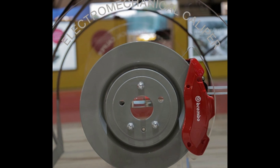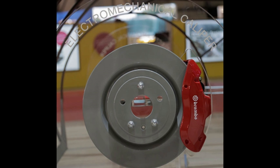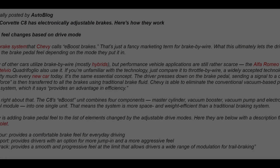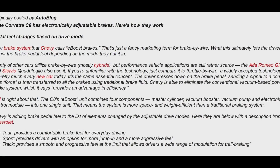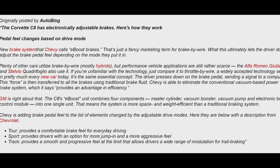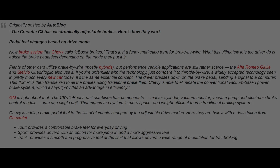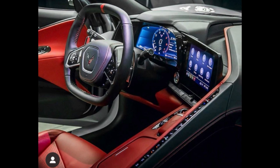I always thought the idea of changing through those modes was interesting, but now many, many variables of the car are changed throughout those different modes. It basically builds a car that can really be used for daily driving or track use all in the same package. Chevrolet has actually given a definition to what the brake pedal is going to do in these different modes. Tour provides a comfortable brake feel for everyday driving. Sport provides drivers with an option for more jump-in and a more aggressive feel. Track provides a smooth and progressive feel at the limit that allows drivers a wide range of modulation for trail braking. That's really just a fancy way of saying braking gets better as you go through the modes.